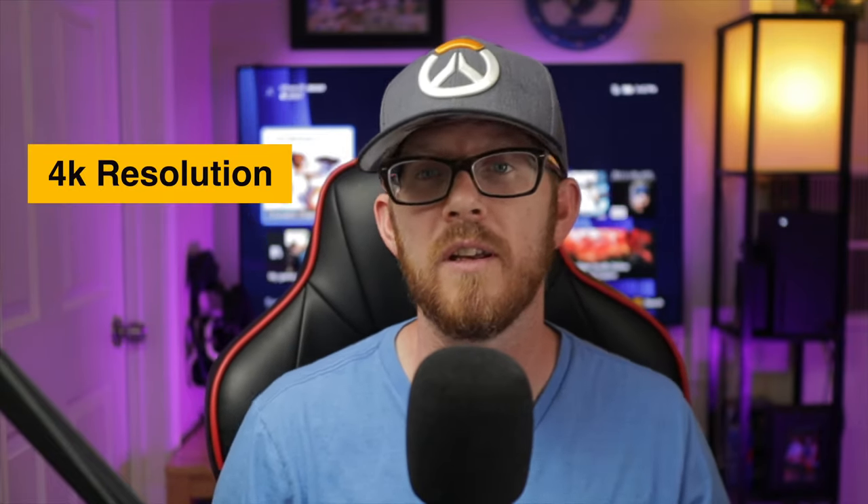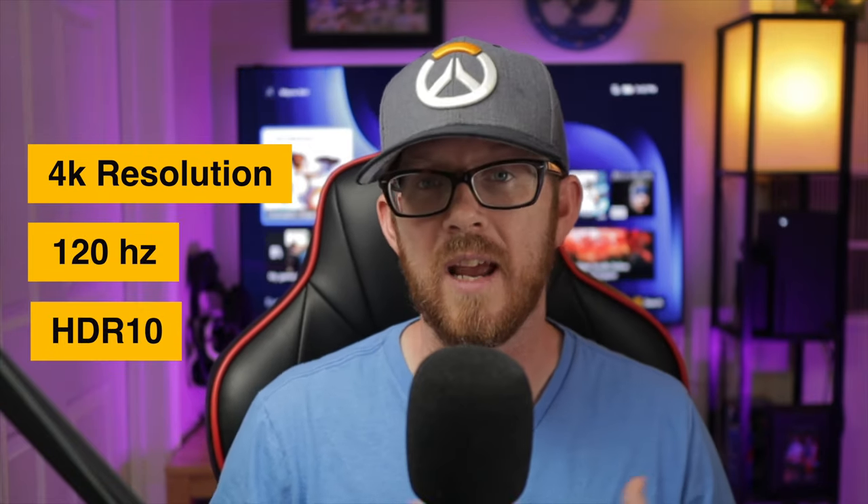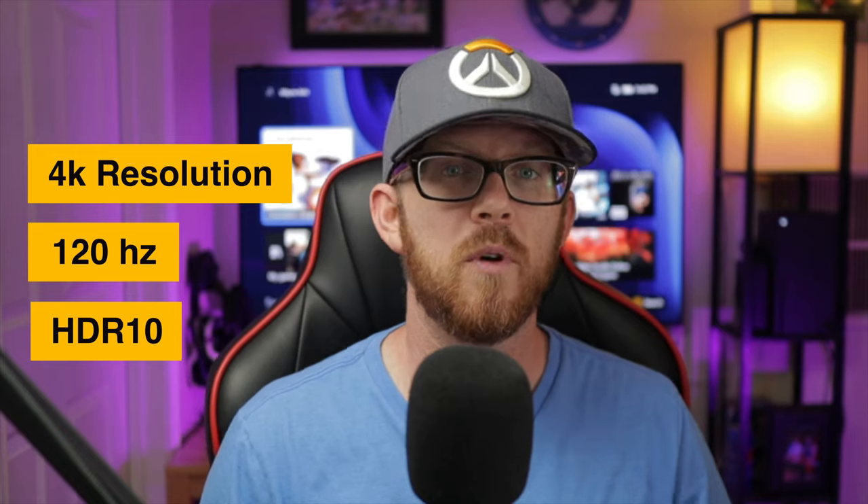So let's talk about what makes this a great TV for your Xbox Series X. All the basics are already there: it is a 4K TV, it has a 120Hz refresh rate, it comes with HDR10, and it also comes with variable refresh rate.